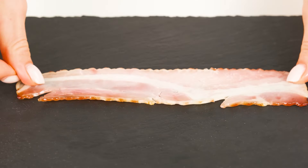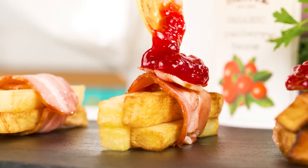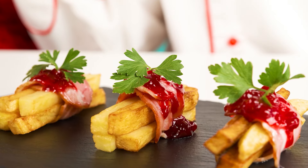I'll divide the potatoes into portions and take the thinnest slices of bacon. Fry it a little and wrap the potatoes there. Voila, so much better. And you're right about the sauce — it'll make the dish so much better. And parsley will give it a charm. Brilliant.